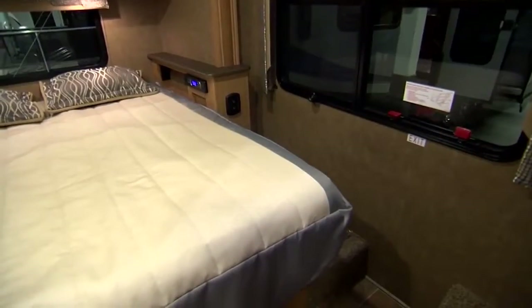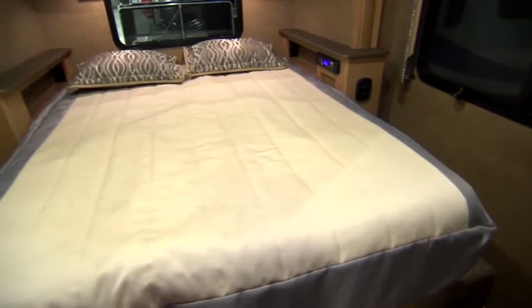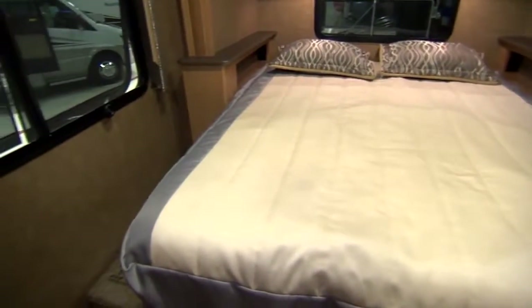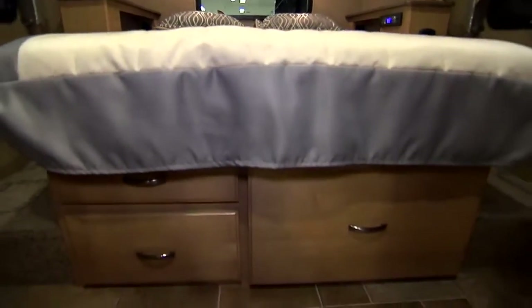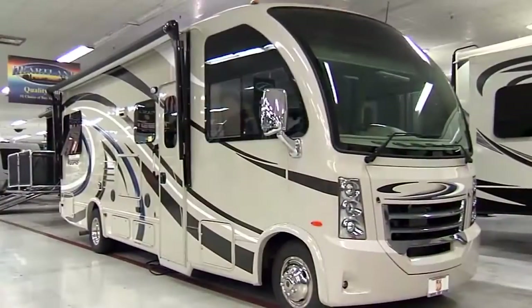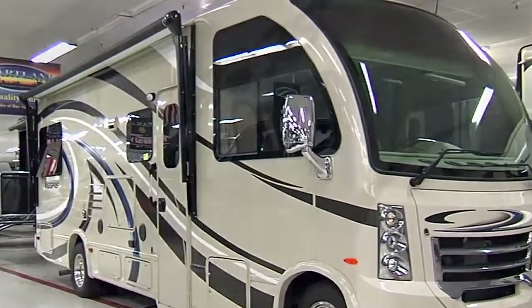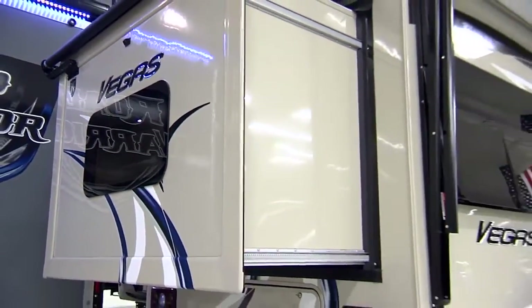Moving back to the bedroom, the queen walk-around bed is really cool. There's enough room where it's a walk-around queen, so you don't have to climb over the other person in bed with you. There's also a lot of storage underneath the bed, which was a big deal for me. This is a 24-foot RUV, and what's great is it has a slide-out in the back where it extends to 27 feet.